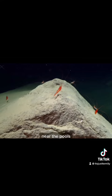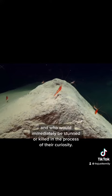These creatures would wait near the pools for animals who would venture in and who would immediately be stunned or killed in the process of their curiosity.